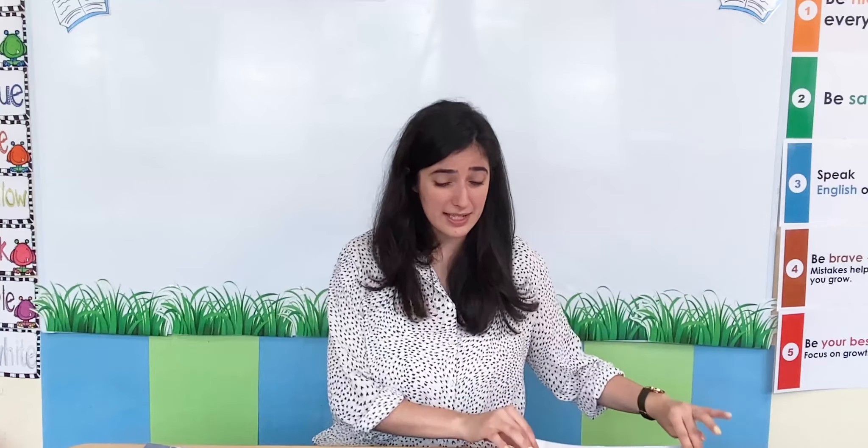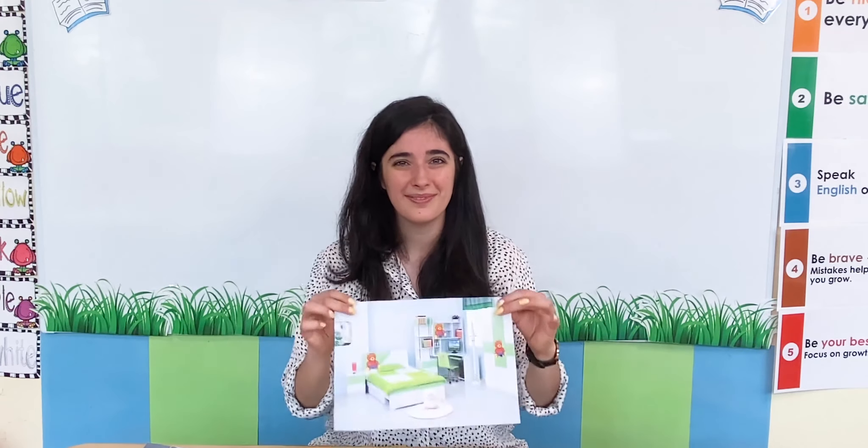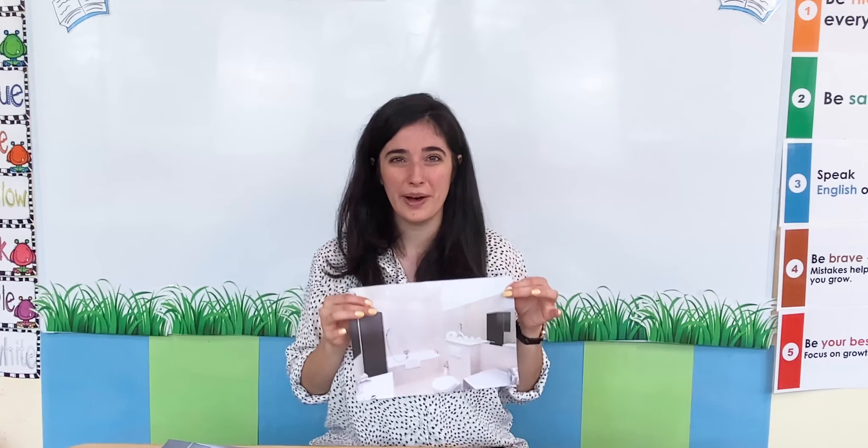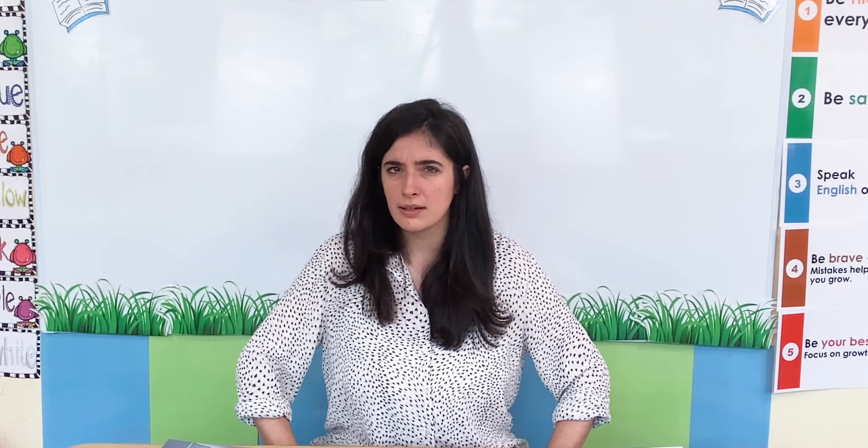Do you have different rooms in your house? What do you have? I have a bedroom, I have a kitchen, and I have a bathroom. I know lots of our friends have different rooms in their houses. In fact, some of our friends here have some different rooms. Would you like to see some more rooms too?